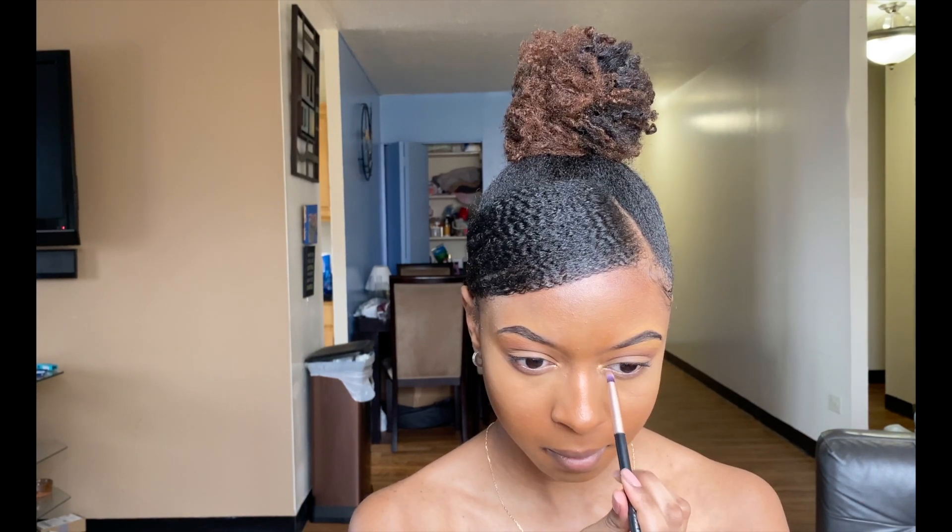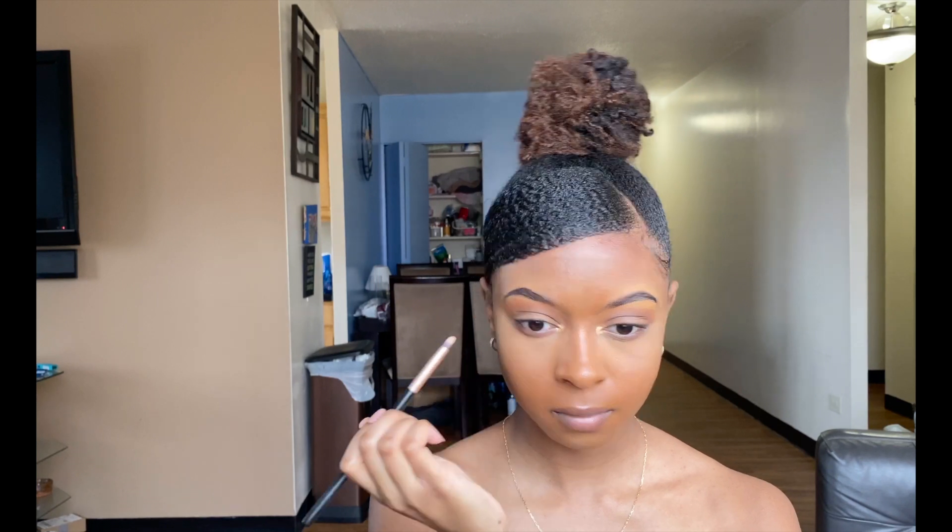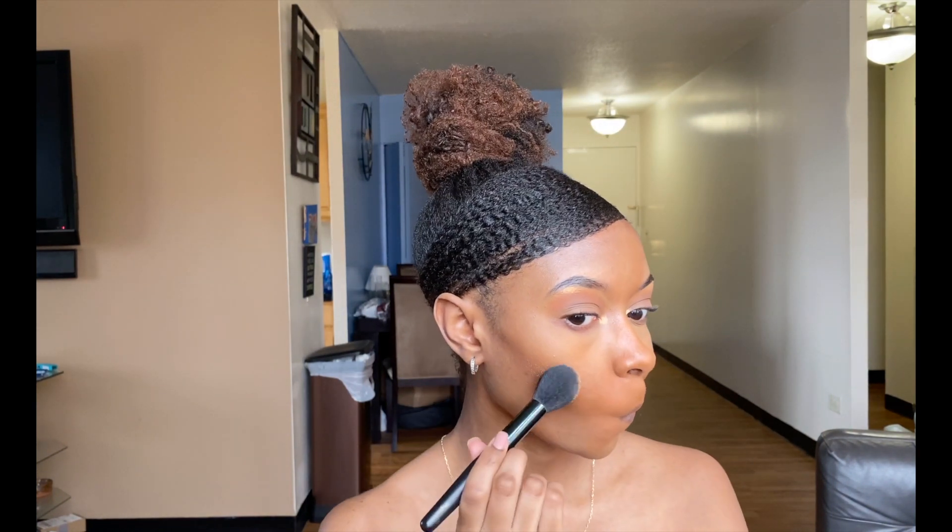Now I'm putting some highlighter on the inner corners of my eyes, under my brow bone, on my nose a little bit, and of course on my cheekbones. And of course the look can't be complete without a little bit of lip gloss. Voila — here's the finished look!